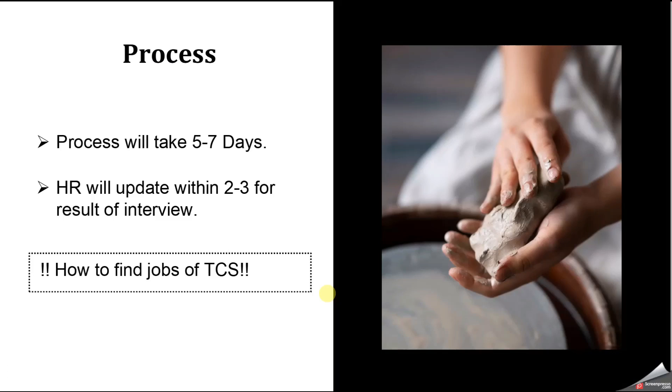Next, how to find TCS jobs. First is Naukri.com — you will find a lot of TCS jobs on the Naukri portal and can apply from there. Second is LinkedIn, which is my favorite. You'll find a lot of job opportunities for TCS, and you can use the Easy Apply option. TCS HR will get back to you via Easy Apply. Also, if you open the job description, at the end you'll find the TCS HR email, and you can share your resume directly — this will increase your chance of getting selected. My approach for TCS is LinkedIn.